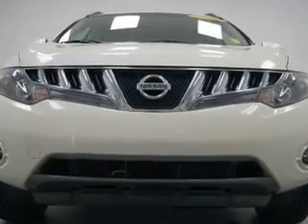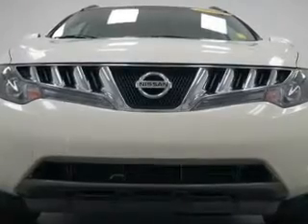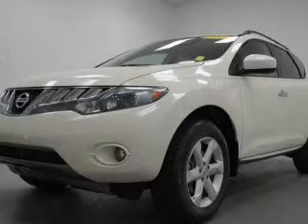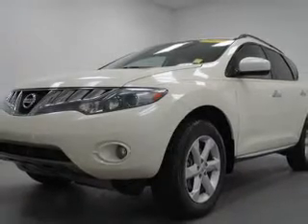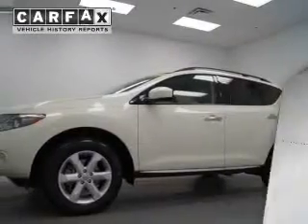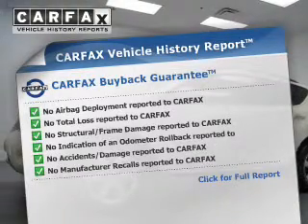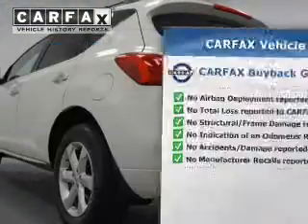Premium wheels give a more luxurious look. Anti-lock brakes help you bring your vehicle to a safe stop. This car has separate passenger temperature controls. There's nothing like a sunroof on a nice day. This vehicle comes with a Carfax report, which reduces your buying risk by providing the vehicle's history before you purchase.